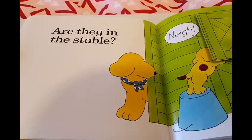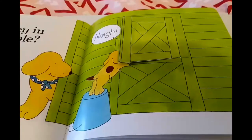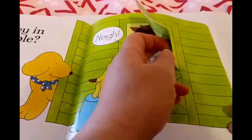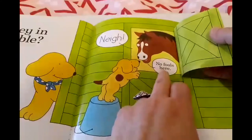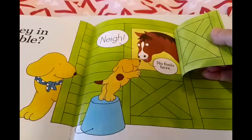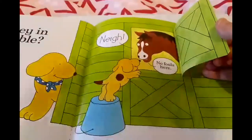And guess what? He comes across the stable. Do you know children which animals are kept in the stable? Because Spot can hear someone say, 'Neigh!' So let's see children who Spot found inside the stable. Can you guess who says 'neigh' and is in the stable? 'No foals here,' said the horse. So if there were foals in the stable, Spot would have played with them, wouldn't he? The horse tells Spot, 'No foals here.'